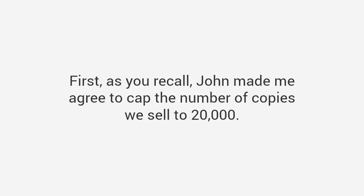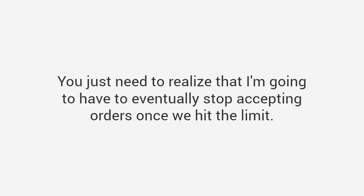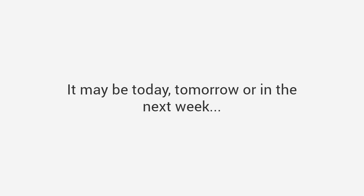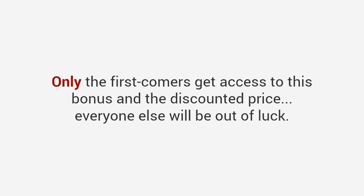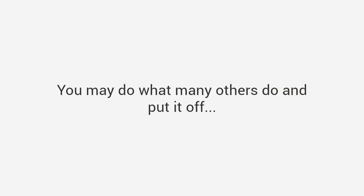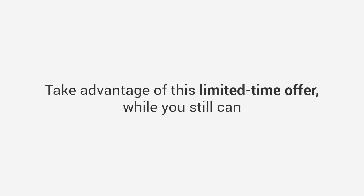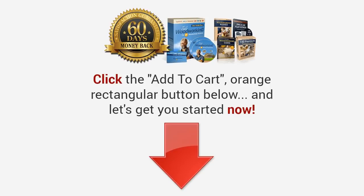Just do not put this off one second longer. As you recall, John made me agree to cap the number of copies we sell to 20,000, and we've currently sold 19,631. I'm going to have to eventually stop accepting orders once we hit the limit, so you must act now before I have to do that — it may be today, tomorrow, or in the next week. Also, you don't want to feel left out if my free super bonus — the one-on-one private coaching — is no longer available, as it won't be for much longer. At least for free, only the first comers get access to this bonus and the discounted price. Everyone else will be out of luck. And let's remember, unless you take action now today, you may never take action. So let's make sure you do the only smart thing you can do: take advantage of this limited-time offer while you still can, and experience for yourself what it's like to get woodworking projects done quickly, inexpensively, and with professional results every time. Click the add-to-cart orange button below and let's get you started now.